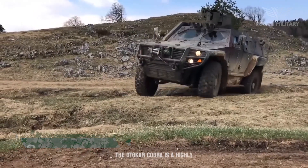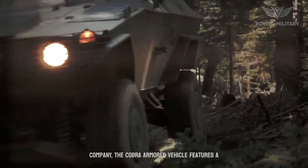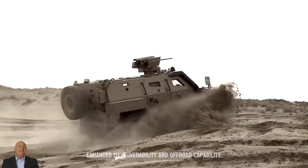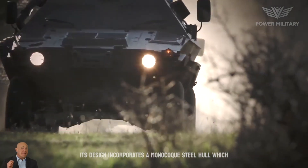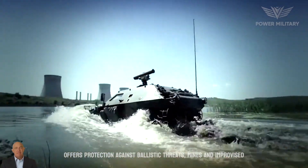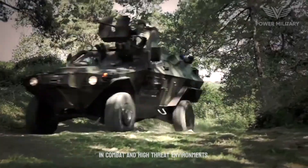The AutoCAR Cobra is a highly versatile and widely used armored vehicle developed by AutoCAR, a leading Turkish defense company. The Cobra features a 4x4 configuration, providing enhanced maneuverability and off-road capability. Its design incorporates a monocoque steel hull, which offers protection against ballistic threats, mines, and improvised explosive devices, IEDs, ensuring the safety of the occupants in combat and high-threat environments.